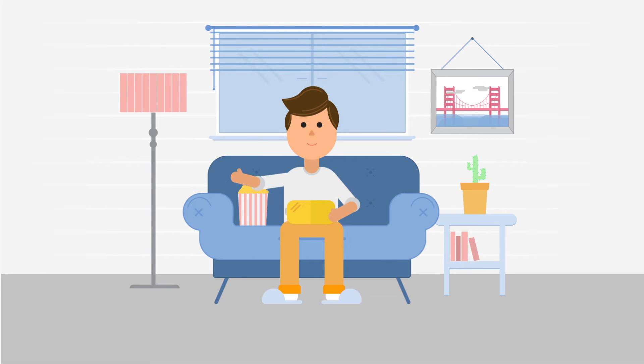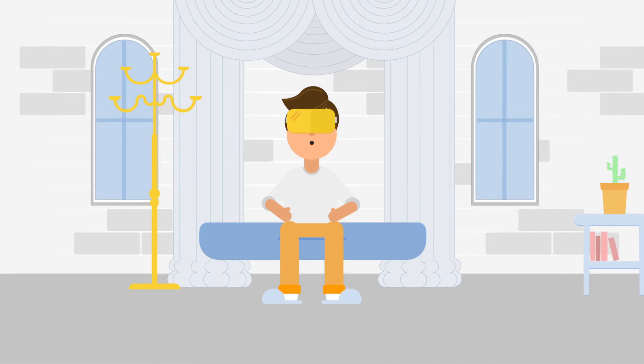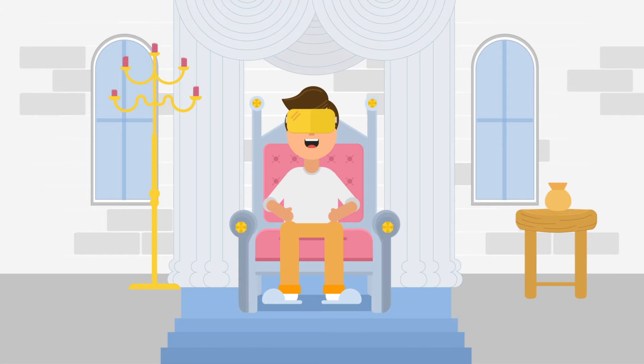Virtual reality is a game-changing way for us to experience the world. When you put on a VR headset, you instantly feel transported into another space. It's like you're right there watching the story unfold around you.